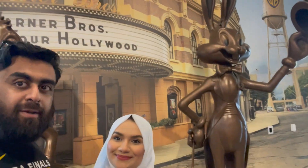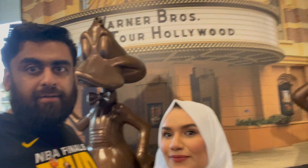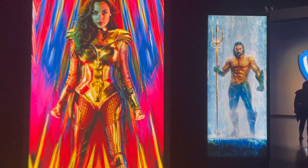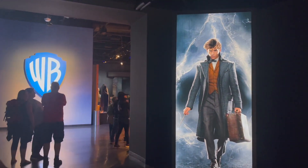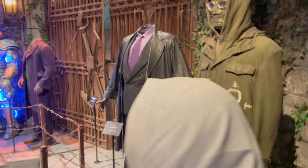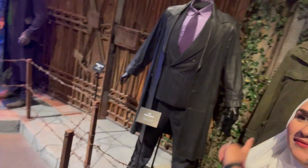Hey guys, we're here at the Warner Brothers studio for a quick tour. We're going to show you guys around — DC, Harry Potter, a little bit of everything, the classic Looney Tunes spots. We're here on the DC section and we've got the comics leading us into the Batman costumes, including the Riddler and Bane, and then there's Mr. Freeze and of course Heath Ledger's Joker.